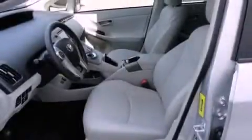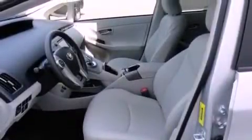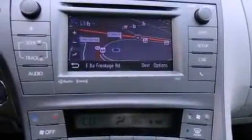Additional features include an anti-lock braking system, side impact airbags, a split-folding rear seat, and a navigation system to help you get from point A to point B on time.